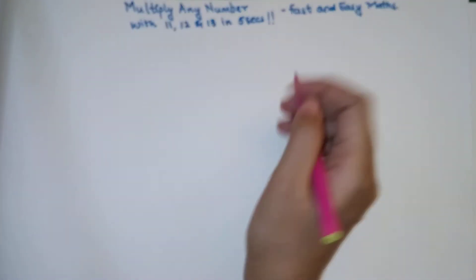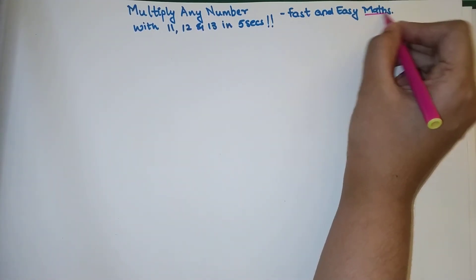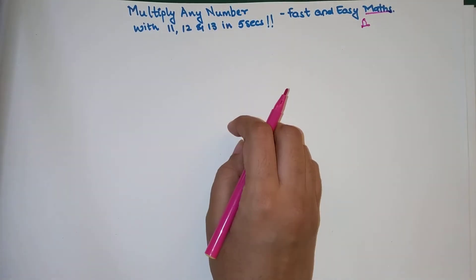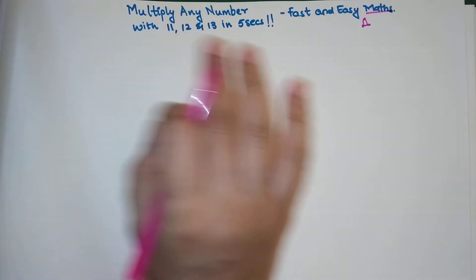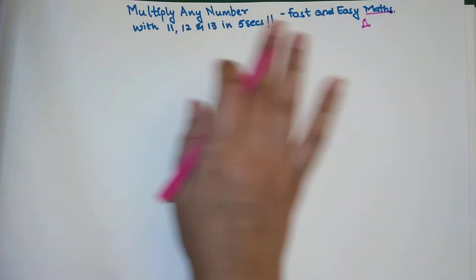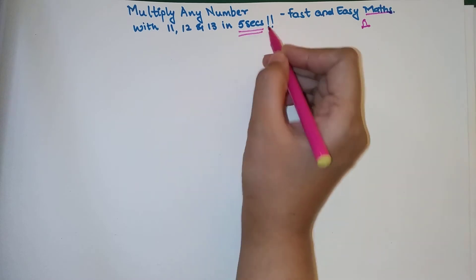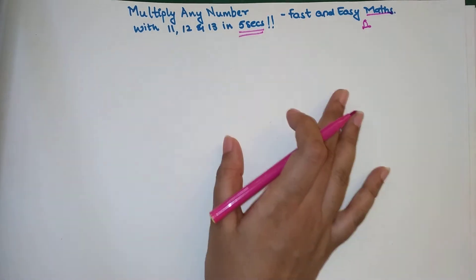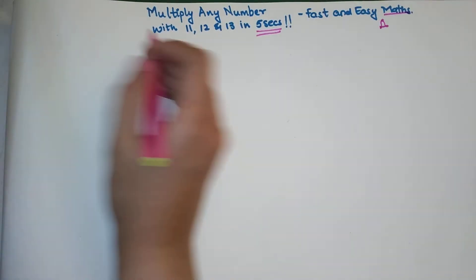Welcome everyone to my channel, Fast and Easy Maths, which is dedicated to giving you tips and tricks related to mathematics. If you're new to my channel, please hit the subscribe button and also the bell button so that you get notified whenever I push up a new video. Today I'm going to show you a mind-blowing trick to do multiplication of any number with 11, 12, and 13 in just 5 seconds.